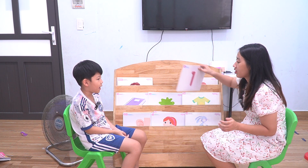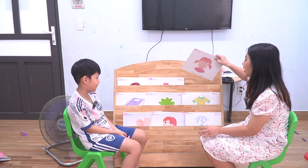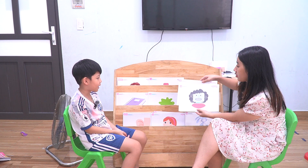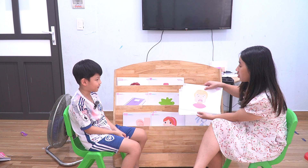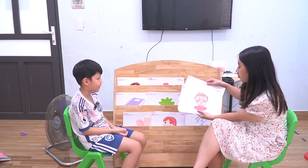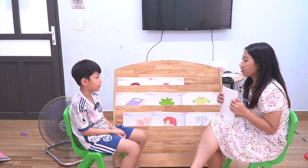How old are you? I am seven. Seven. You're so old. Okay. Look at the picture, answer my question. How are you? I am happy. How are you today? I am happy. Happy.